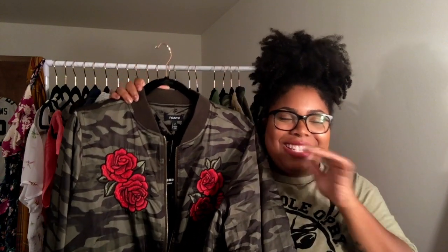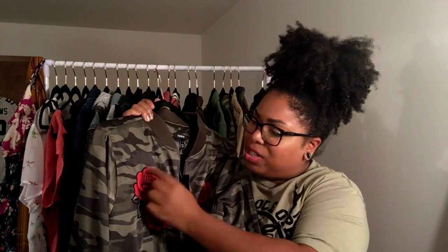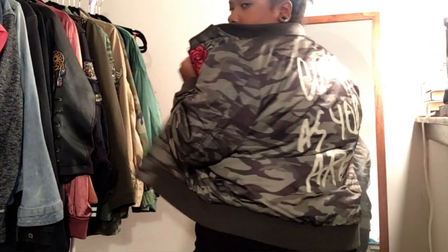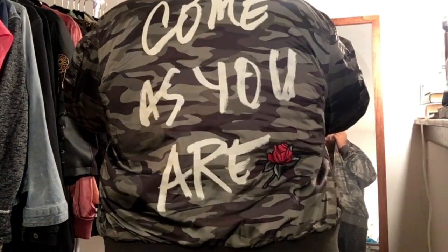When I saw this bomber I bought it immediately — I was ready to max out my card. It has these nice floral patches that were ironed or sewn on. I love camo and I love floral, especially rose patterns. On the back it says 'Come As You Are' — if you're a Nirvana or Kurt Cobain fan you'll gravitate toward it. It's $88.90 and a size two.